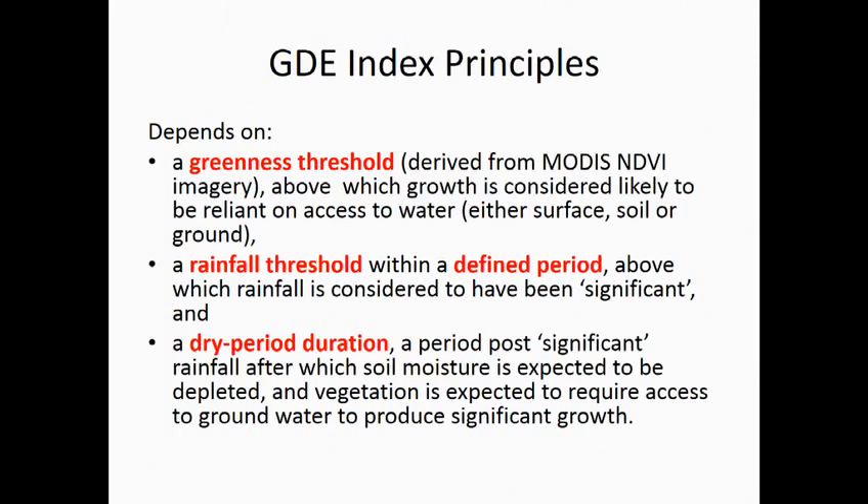The GDE tool relies on three principles. First, the greenness threshold — we're looking for areas that are green enough to indicate growth with access to water, either surface soil moisture or groundwater. Second, significant rainfall events — any rainfall within a relatively short space of time that is enough to bring on a green flush. And third, a dry period following that, where soil moisture has disappeared and anything still green is probably accessing groundwater.